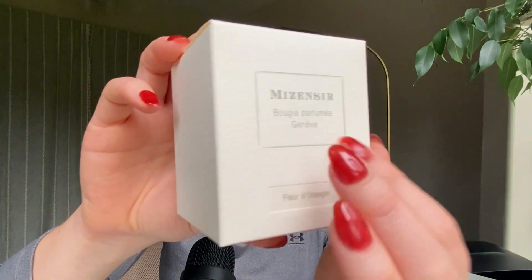I'm not a huge candle person, but sometimes I like to have a candle. Me Sansir is a Swiss house, which I didn't realize, because a lot of what's written on their products is French — like the names — but it is a Swiss house.